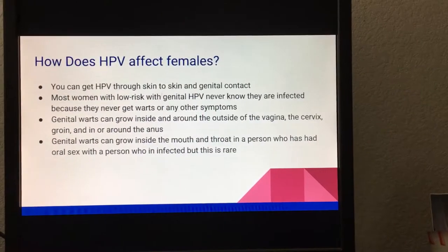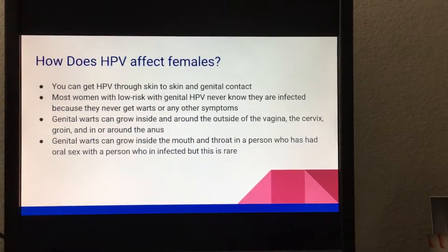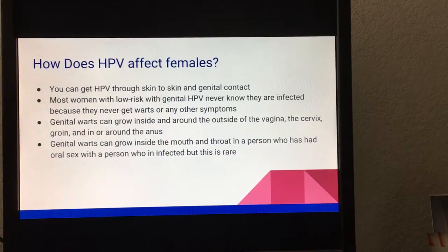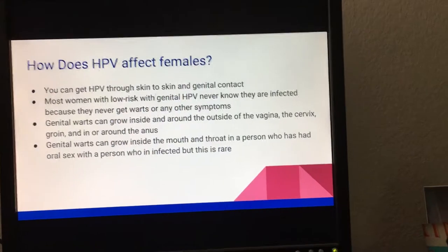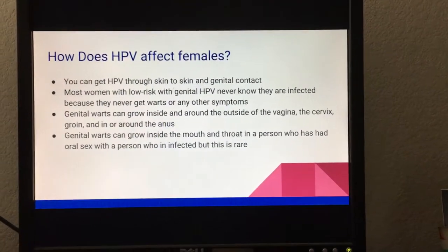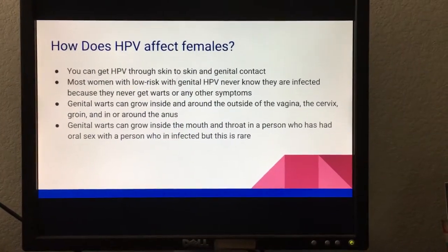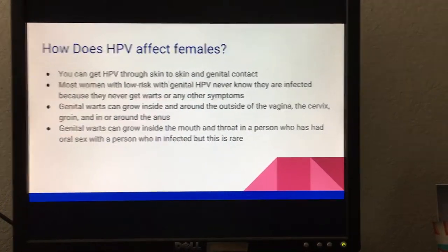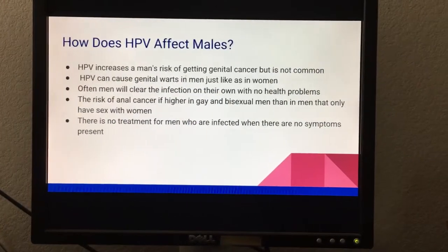How does HPV affect females? You can get HPV through skin-to-skin and genital contact. Most women with low-risk genital HPV never know they are infected because they never get warts or any other symptoms. Genital warts can grow inside and around the outside of the vagina, the cervix, the groin, and the anus. Genital warts can also grow inside the mouth and throat of a person who has had oral sex with an infected person, but this is very rare.